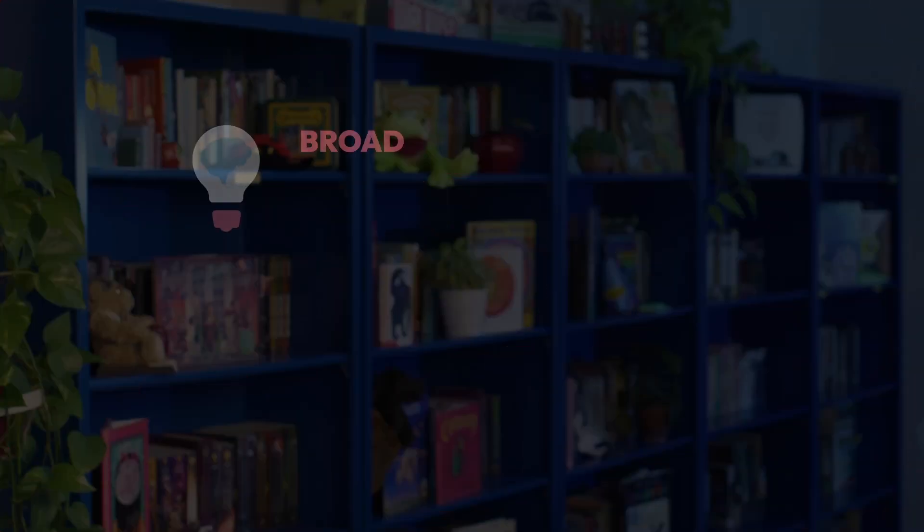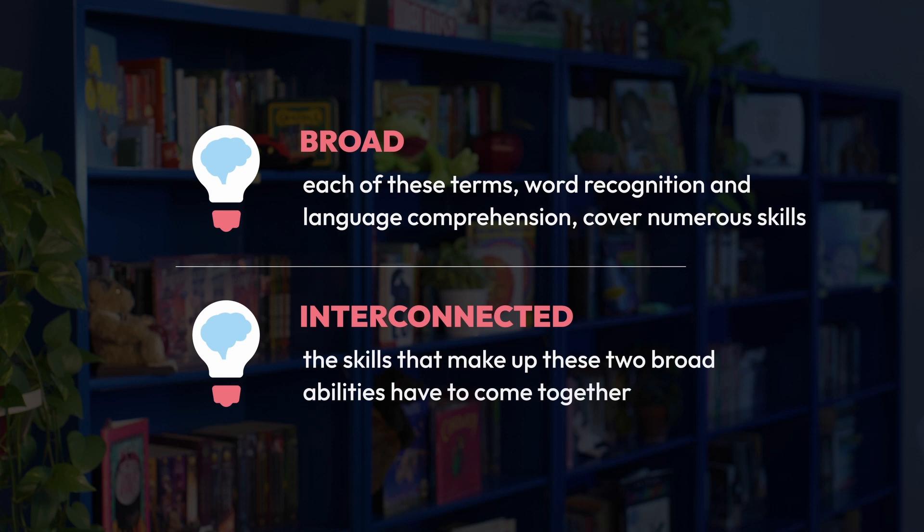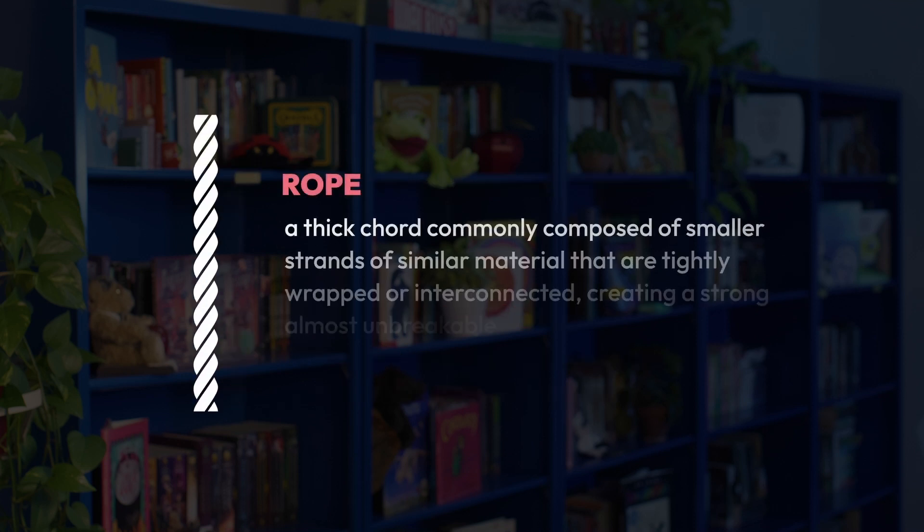Two key words in that last statement: broad, meaning that each of these terms — word recognition and language comprehension — cover numerous related skills; and interconnected, meaning the skills that make up these two broad abilities have to come together. A rope, in general, is a thick cord commonly composed of smaller strands of similar material that are tightly wrapped or interconnected, creating a strong, almost unbreakable bond.